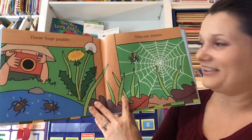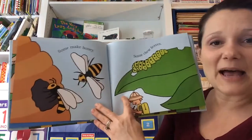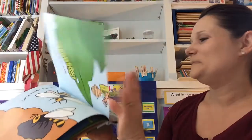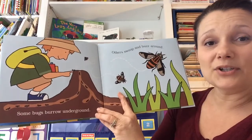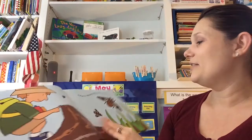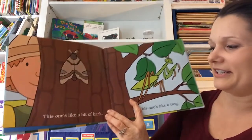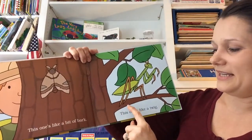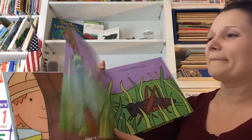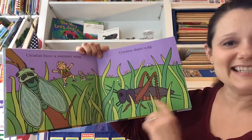These bugs paddle. This one weaves. Some make honey. Some chew leaves. Some bugs burrow underground. Others swoop and buzz around. This one looks like a bit of bark. This one's like a twig. Cicadas buzz a summer song. Crickets dance a jig.